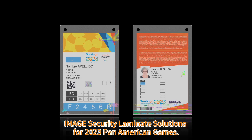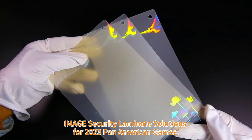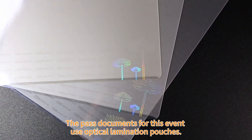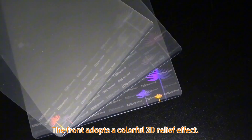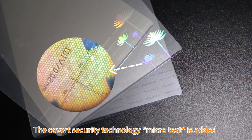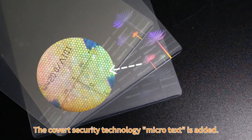Image Security Laminate Solutions for 2023 Pan American Games. The past documents for this event use optical lamination pouches. The front adopts a colorful 3D relief effect. The covert security technology, microtext, is added.